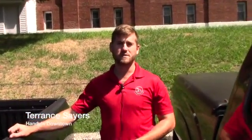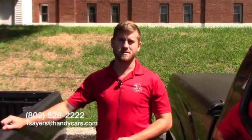If you have any further questions or would like to schedule a test drive for this 2009 Tacoma, please don't hesitate to reach out. My direct line is 802-528-2222, or shoot me an email at tsayers@handycars.com. Thank you.